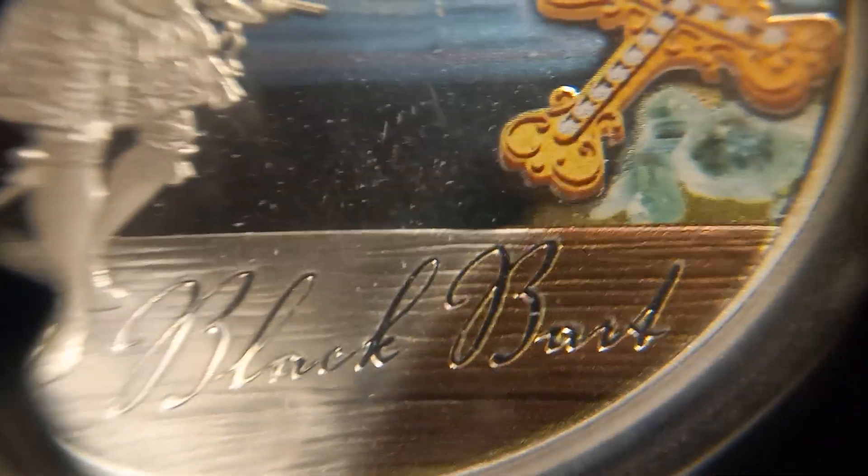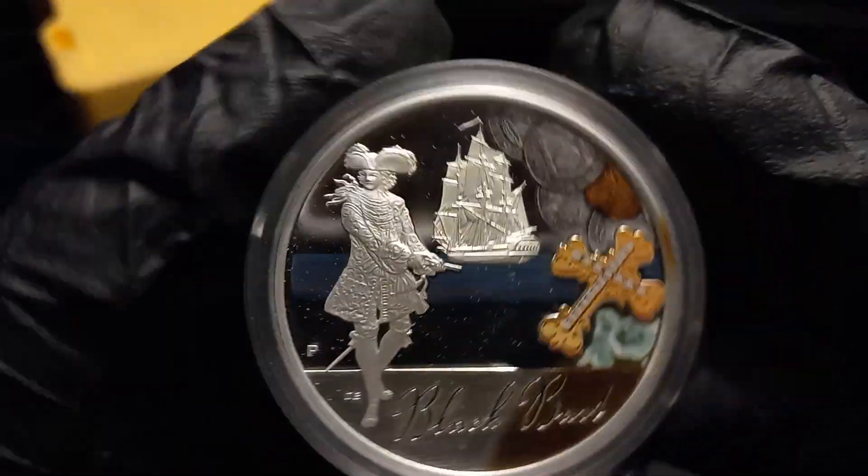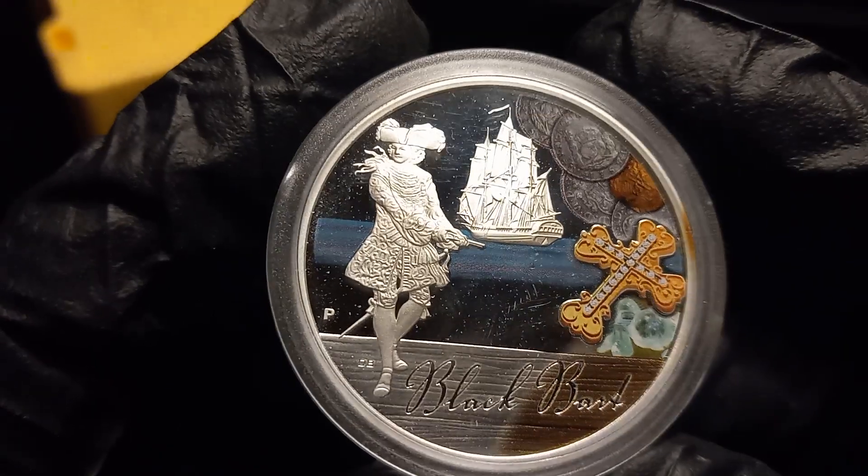And the last one is Black Bart. Sorry, I'm tired — it's been a long day. Black Bart.